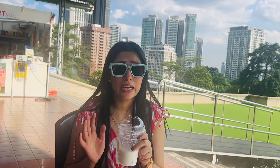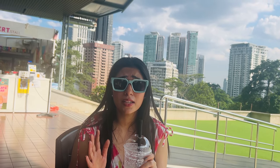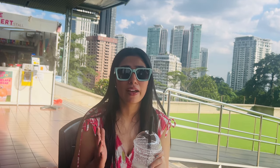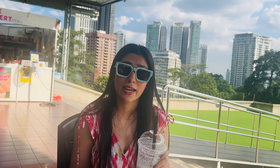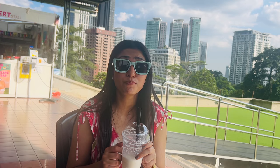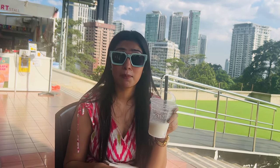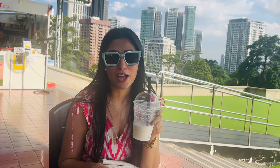So we are done with the KL Tower. It is a shame we could not do the tower walk today due to weather — hopefully we can do it tomorrow if the weather permits. The price for the tower walk is 40 ringgit per person. And now this coconut shake is absolutely to die for!